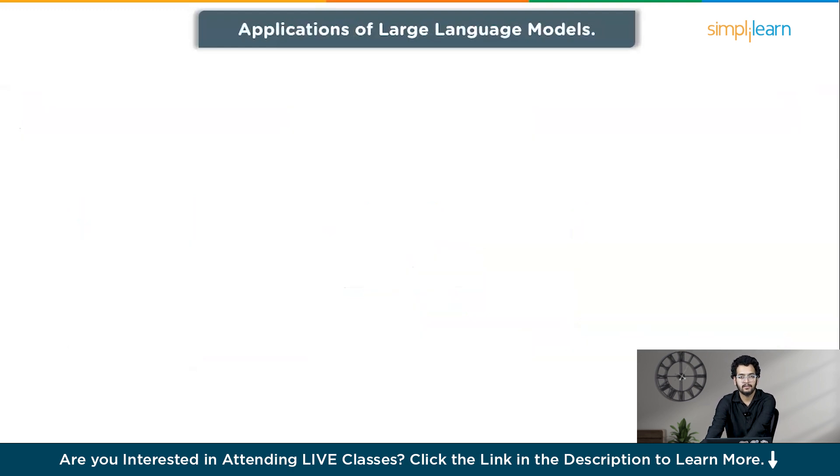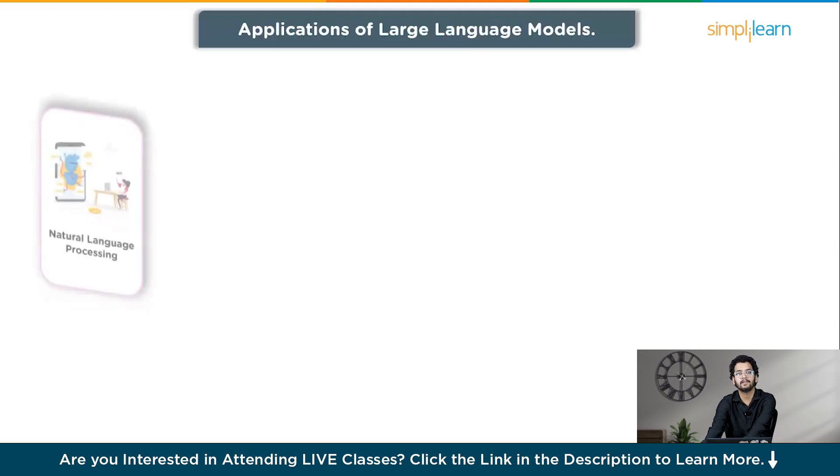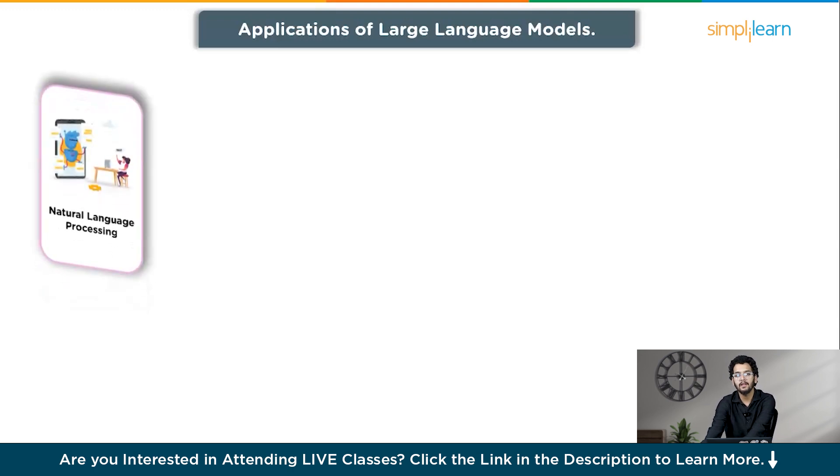Next, let's see the applications of large language models. Large language models have a wide range of applications across various domains. The first is natural language processing, NLP. Large language models are used to improve natural language understanding tasks such as sentiment analysis, named entity recognition, text classification, and language modeling.